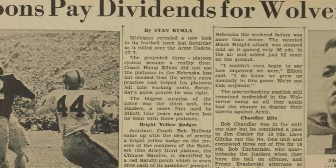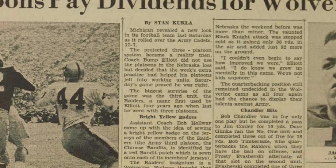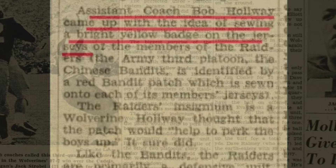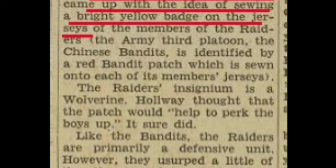It was more of a 'we should do what Army's doing' situation — to put this wolverine patch on a certain unit. And it wasn't the whole team. It was a particular group of players on the team that they called the Raiders. Here's an article from the Michigan Daily that Kinney sent to me with the detail.